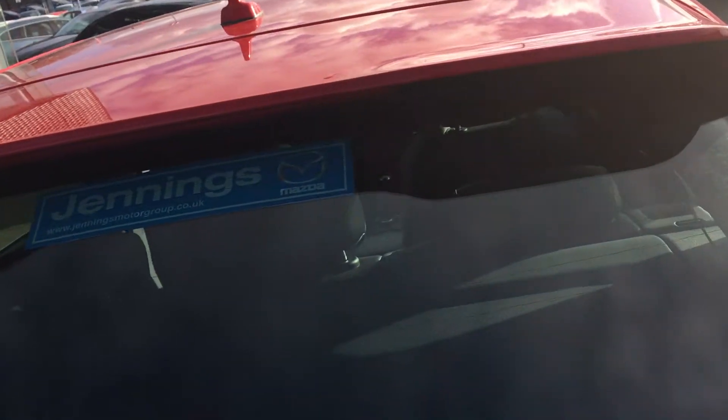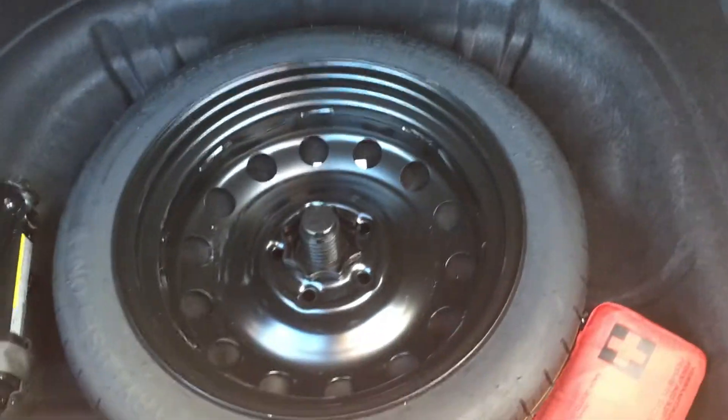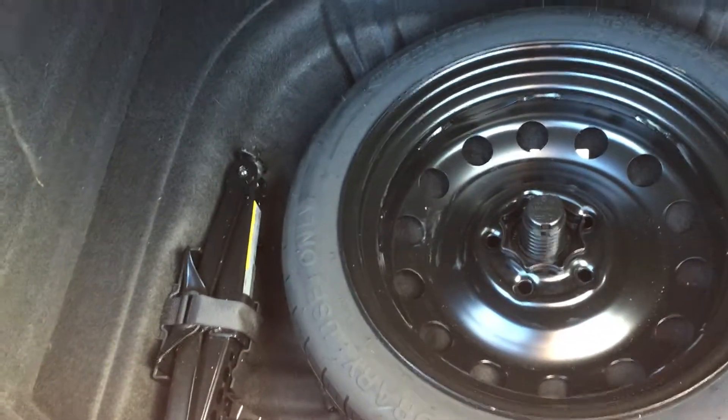Now if we have a look in the boot, you do find that you get great space in there. You can lift off the top as well, and you'll see that it comes with a spare wheel and jack. If you do need any extra space though, the seats do fall down on a 60-40 split, just giving you a bit of extra space if needed.